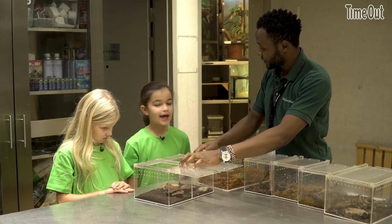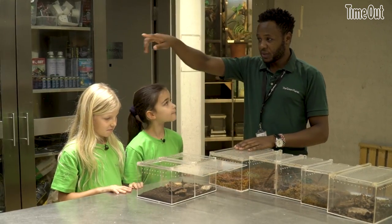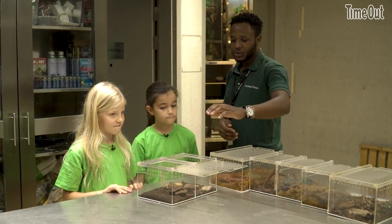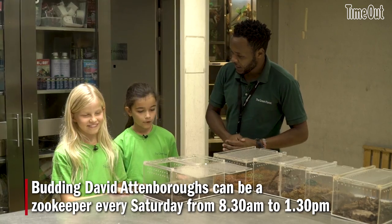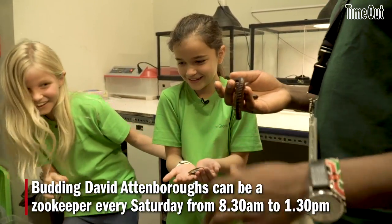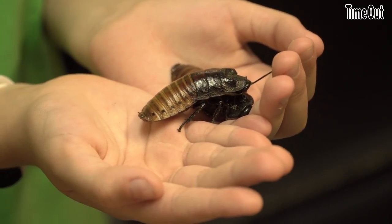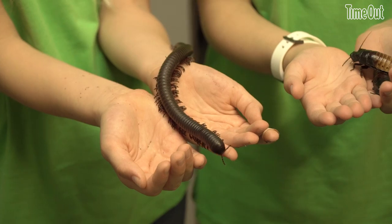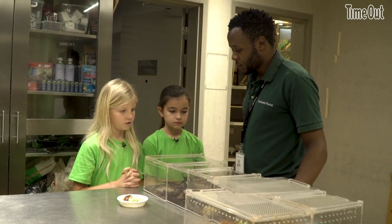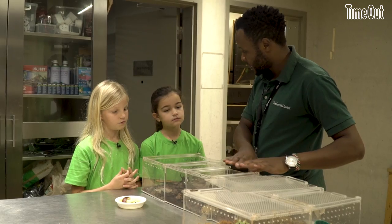Do you want to touch a cockroach? Yes. So we have a cockroach and you have a millipede. You're going to come with me to the other side and then we bring the cockroach here and feed them. So before we finalize, we are going to feed the beetles, the millipede, and the cockroach.